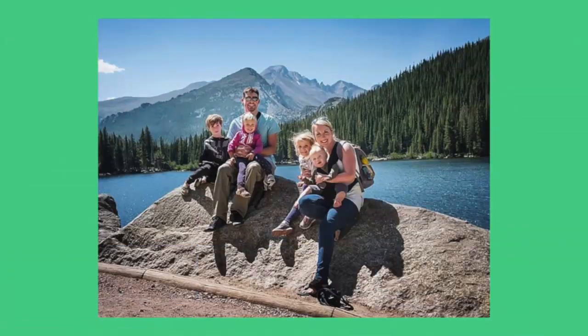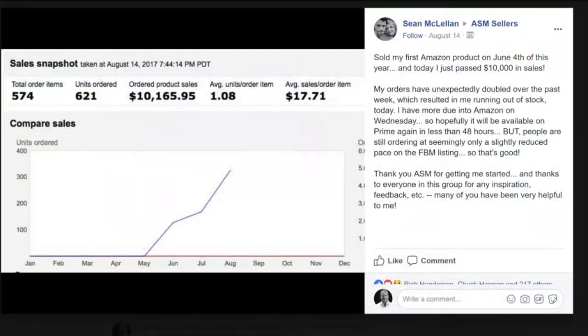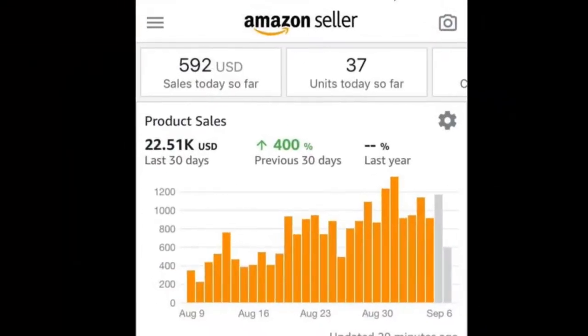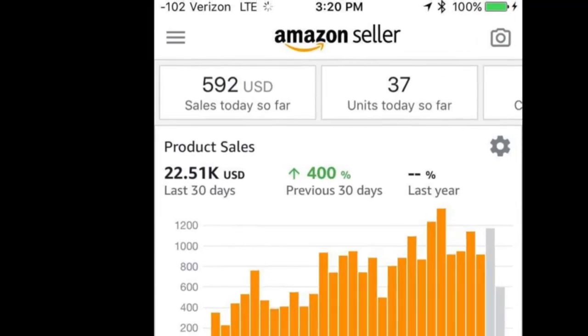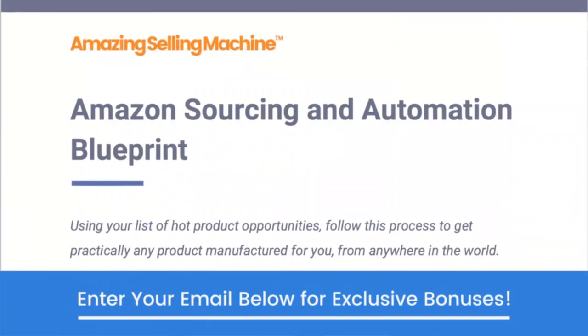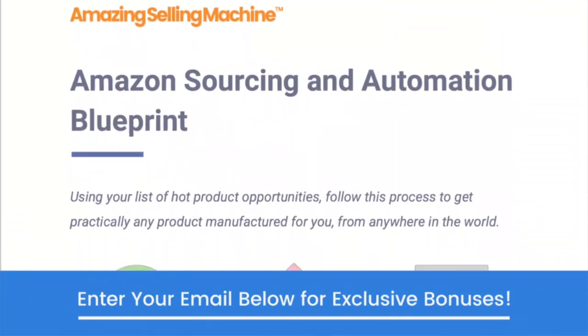Remember Sean McClellan from the beginning of this video who hit $10,000 per month in sales after only two months? Well, less than a month after the screenshot he shared on August 14th, he hit $20,000 in sales. This is the power of using real proven marketing systems for Amazon. You can easily compete with the biggest brands on the planet if you have the right strategies.